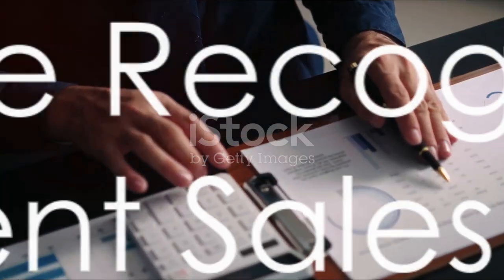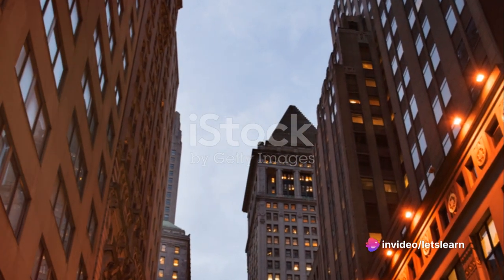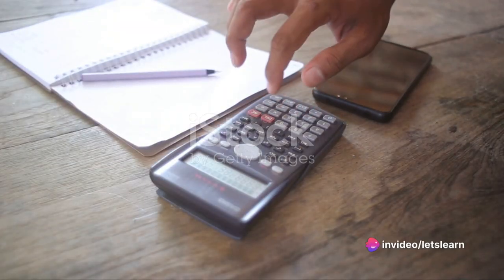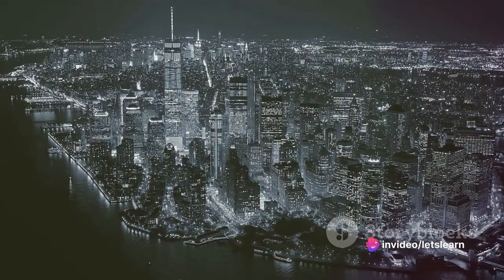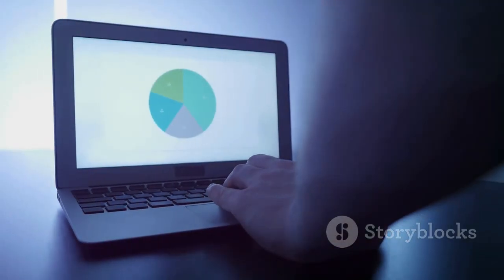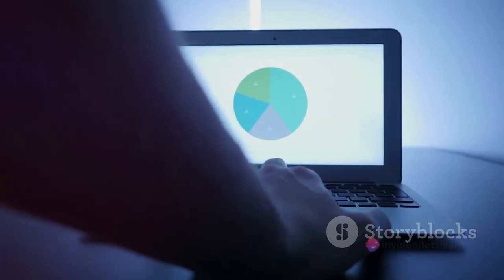Now let's calculate the revenue recognition for Company A. The total revenue from the sale is $10,000, the retail price. The cost of goods sold is $4,000, leaving a gross margin of $6,000, which is 60% of the retail price. Cash collected in March, April, and May is $2,500 each month. The total cash collected is $7,500. The revenue recognized, therefore, is $7,500, which aligns with when the cash is collected.